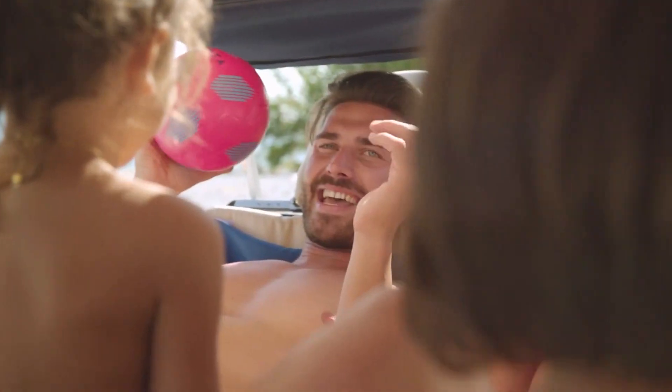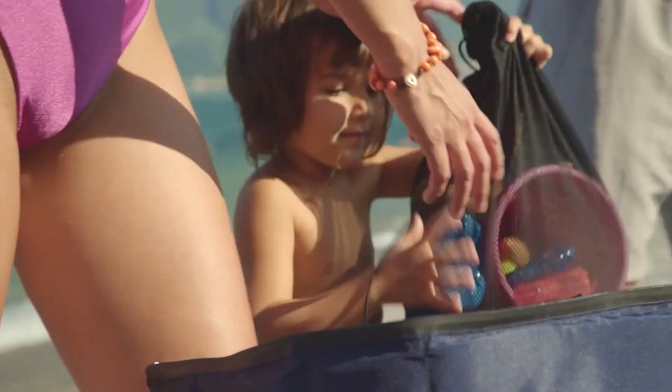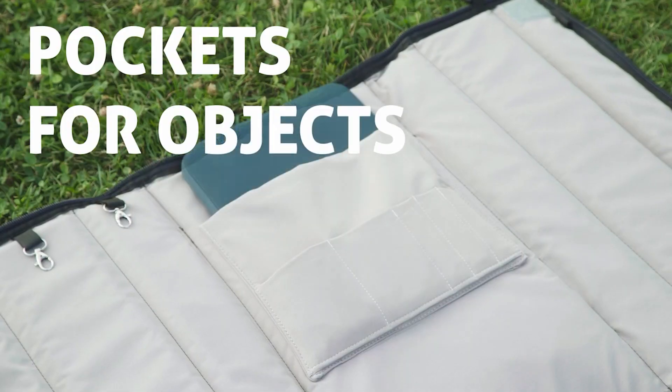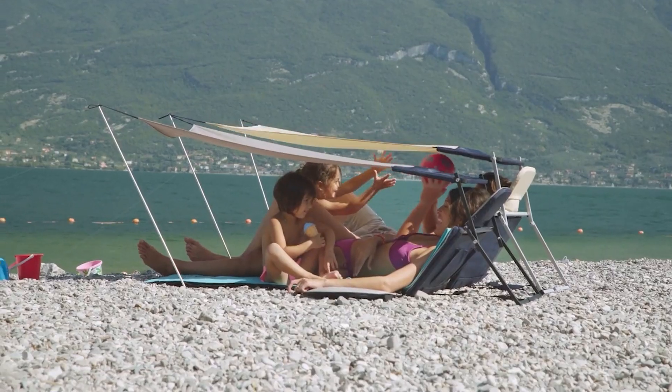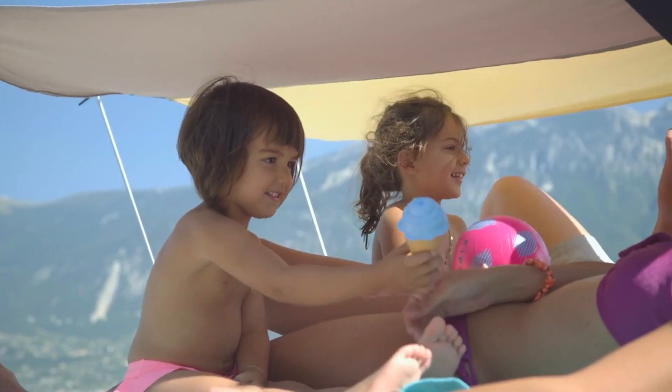In sunbed mode, BeachBack offers a complete solution with a headrest, sun canopy, extendable awning, wind-resistant towel, and a wide range of pockets and compartments — including an insulated pocket and a pocket for a solar power bank. BeachBack can also be coupled up to two, three, or more units, allowing you to create a relaxation shaded area for couples or families.